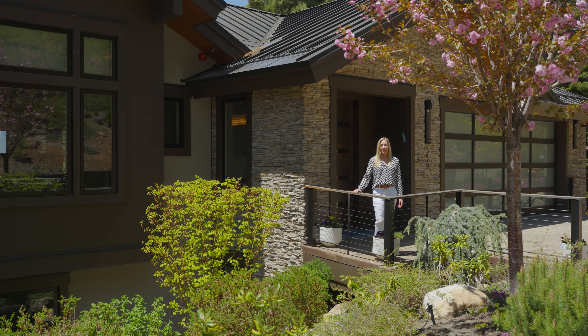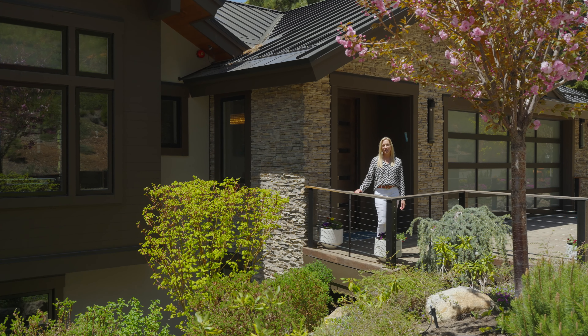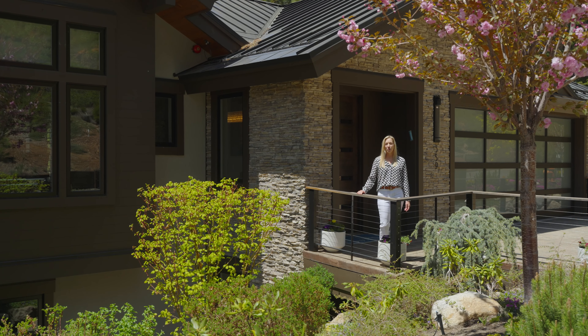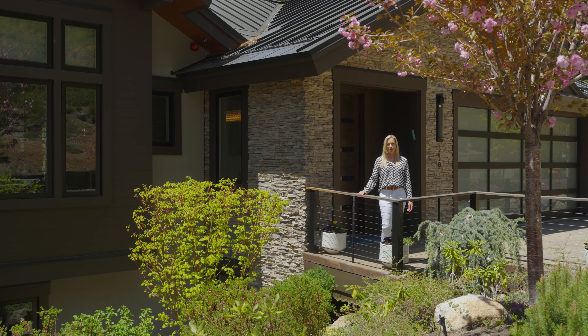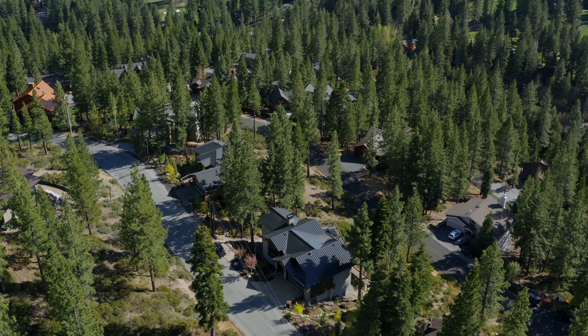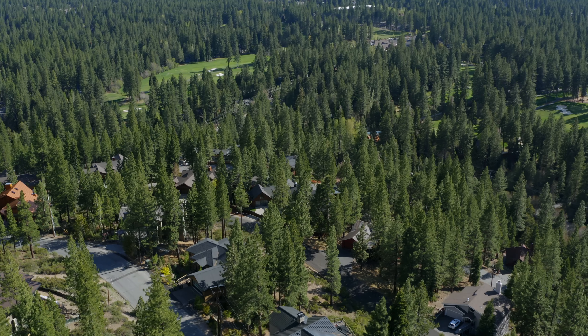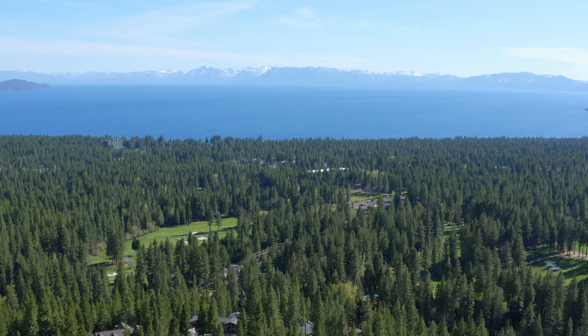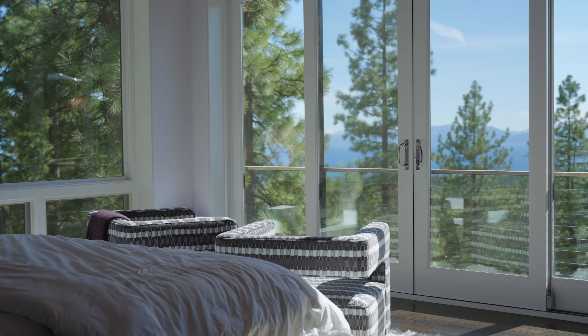Greetings from beautiful Incline Village, Nevada. I'm Stacy Hanna with Chase International, and it's my pleasure to take you on a virtual tour of this stunning Lake Tahoe dream home. Located on the highly desirable eastern slope of Incline Village, 559 Alpine View Drive offers panoramic views of Lake Tahoe from every room in the house.